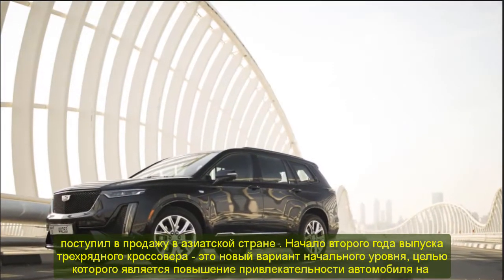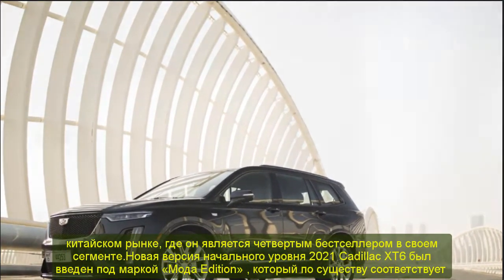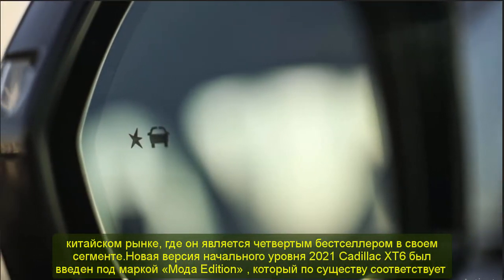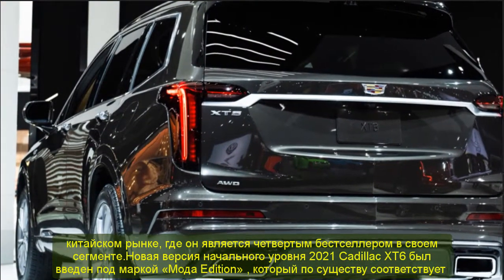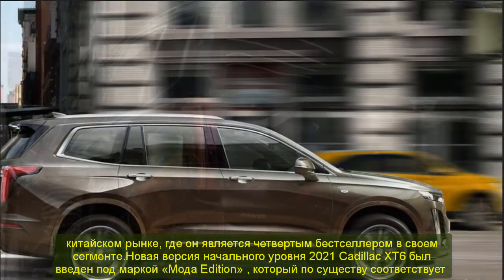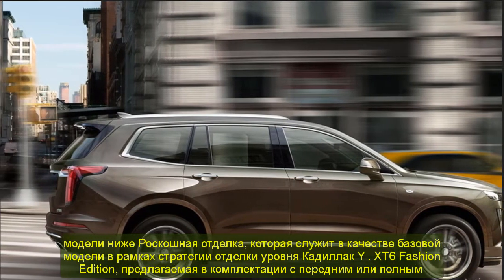The new entry-level version of the 2021 Cadillac XT6 was introduced under the Fashion Edition label, which essentially corresponds to a model below the luxury trim — serving as the base model within Cadillac's trim level strategy. Offered in front-wheel drive or all-wheel drive, the XT6 Fashion Edition reduces the starting price of the vehicle by almost $5,000 at current exchange rates.